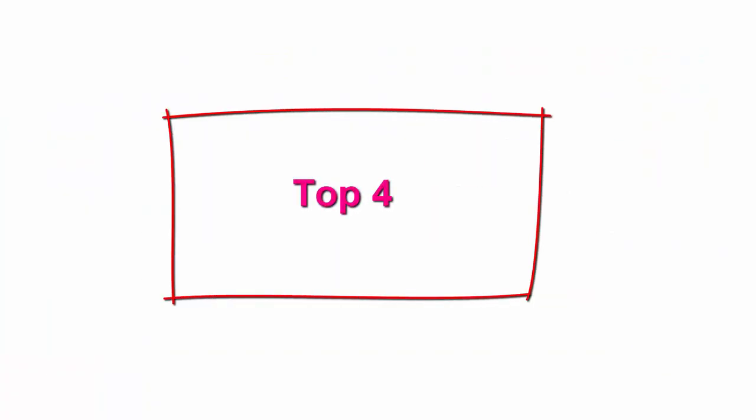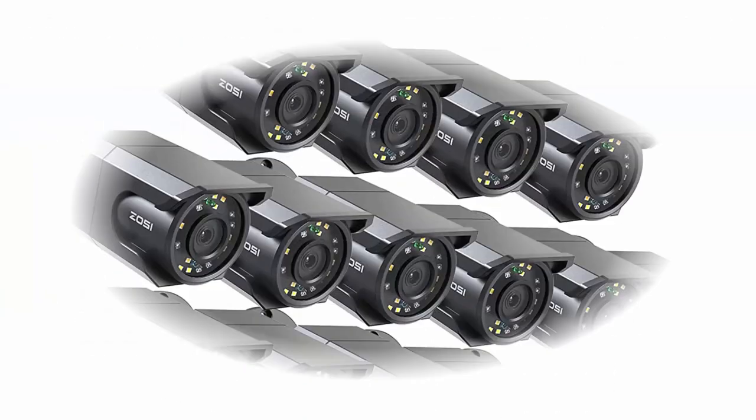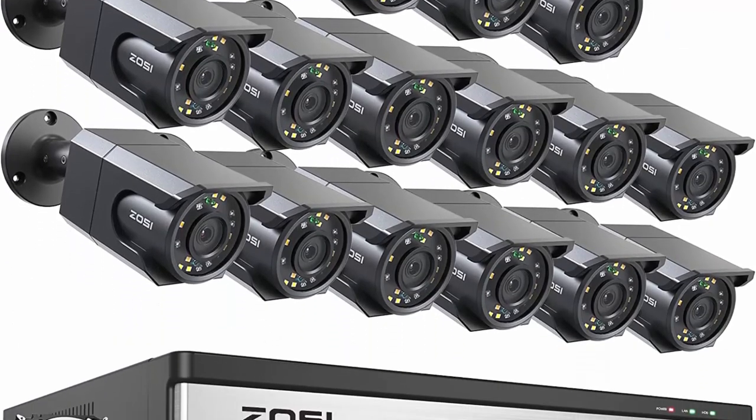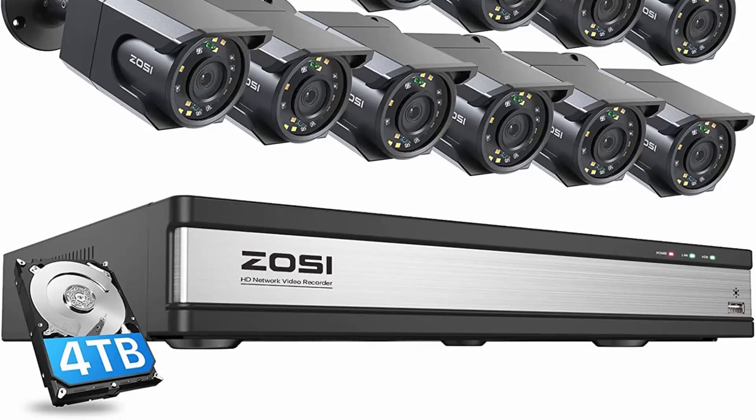Top 4: ZOSI 4K 16CH POE Security Camera System — 16x 8MP POE IP Camera Outdoor and Indoor with Starlight Color Night Vision, Human Detection, Light Alarm, 4K 16CH H.265 Plus NVR with 4TB HDD for 24/7 Audio Recording.